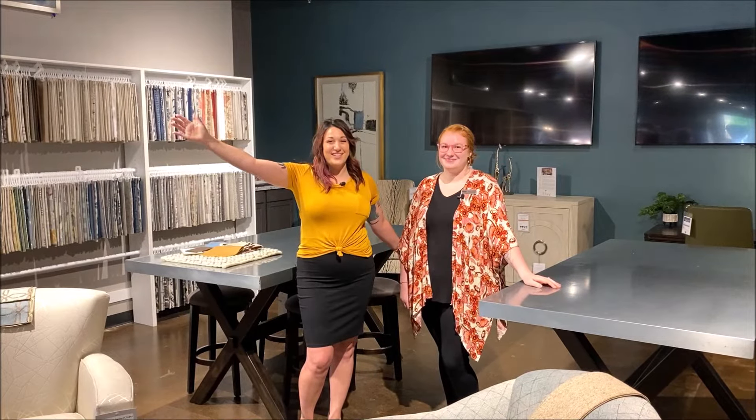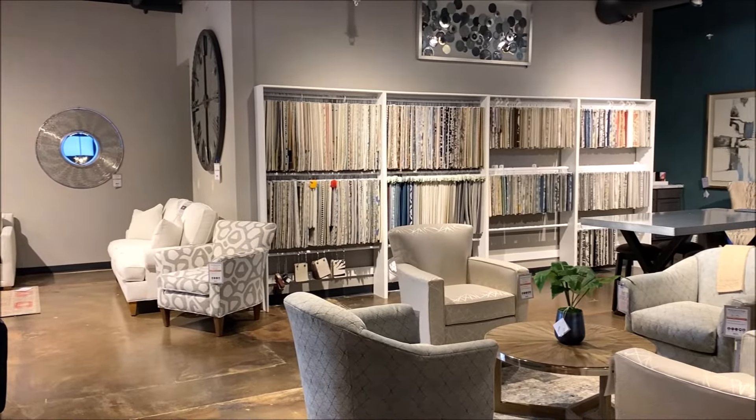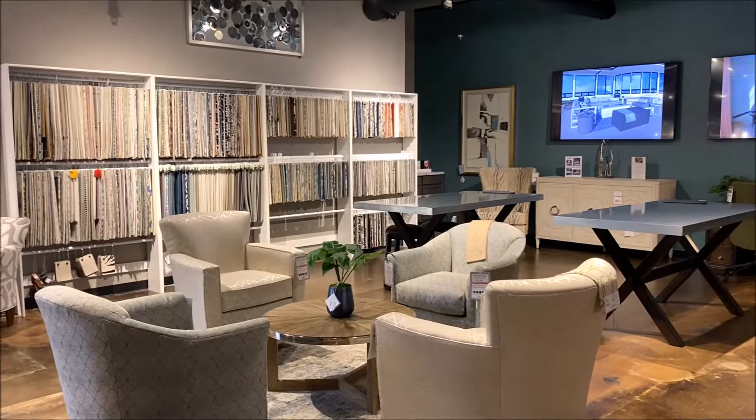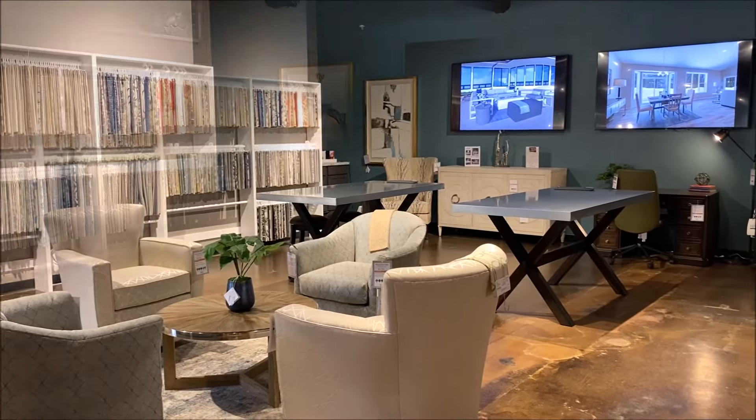Hey guys, welcome to the Wenz Design Center at our Oneida Street location. This is where our clients have the most fun — it's like a playground for people looking to update their home. So if you're looking for new furniture and you're ready to explore the options, we have the tools and the know-how to make the process easy and your space look amazing.